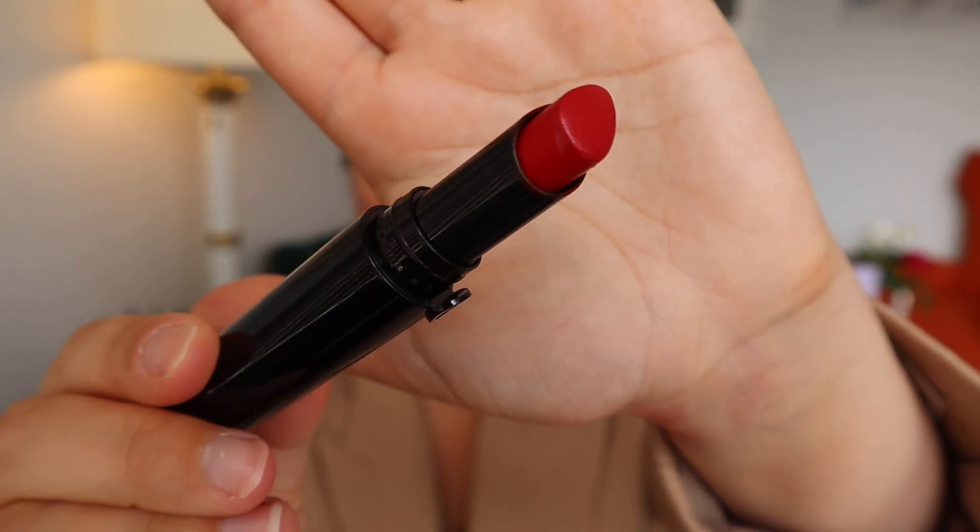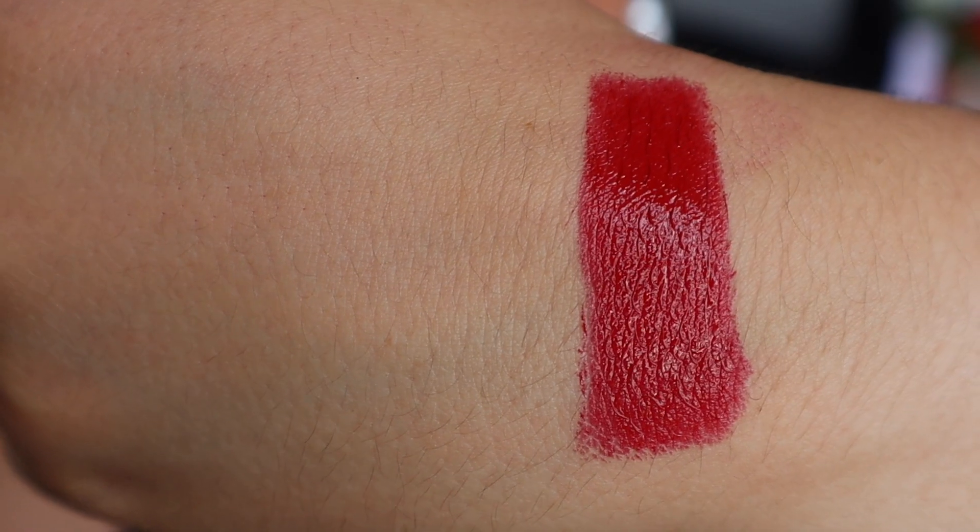Coming in at number five is the lipstick I'm wearing right now, and it is the Armani Lip Power in the shade 403. The Armani Lip Powers aren't celebrated too much here on YouTube, but they are one of my favorite lipstick formulas of all time.